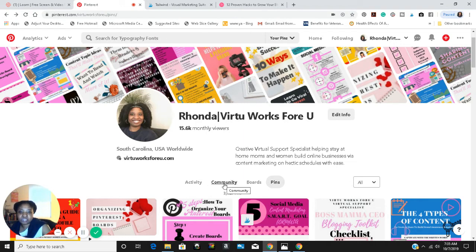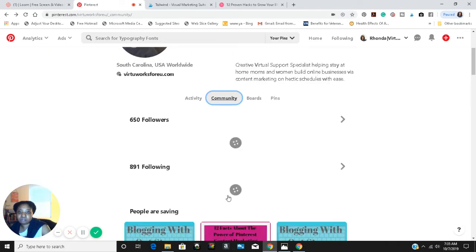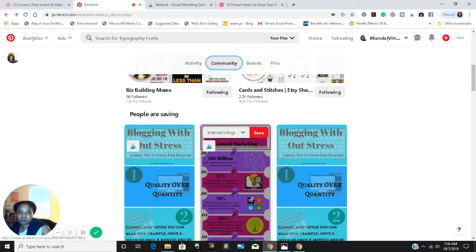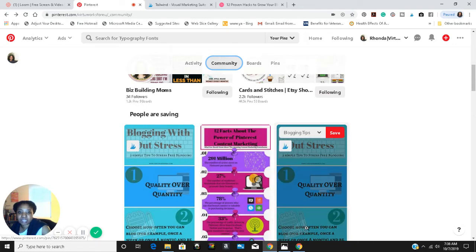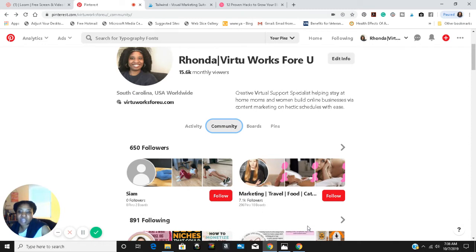Now there used to be a community tab, then a follower tab for the people that follow you, and then the following tab for the people you are following. What they did was they put under the community tab both followers and following, and they are also putting the pins that people are saving from your website. They grouped those all together instead of having them apart under different tabs in the menu. So that's one thing that changed.